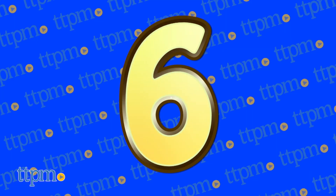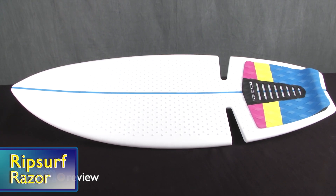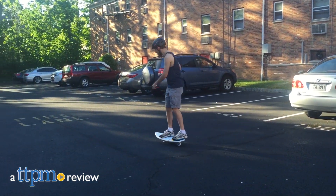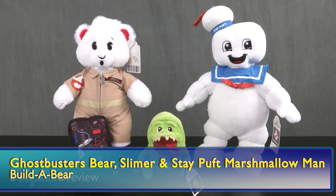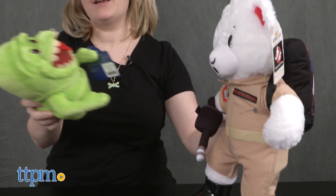At number 6, get active with the Ripsurf from Razor. Be sure to wear safety gear and plenty of sunblock. At number 5, the gang from Ghostbusters is looking super adorable in the collection of Ghostbusters characters from Build-A-Bear Workshop.